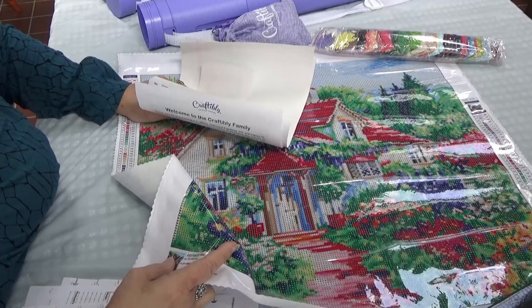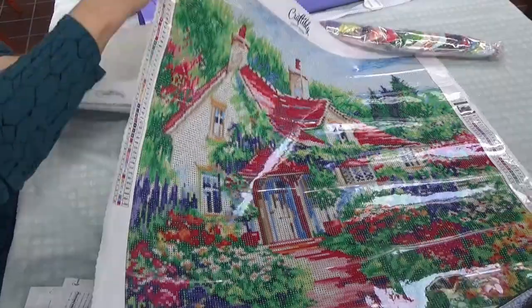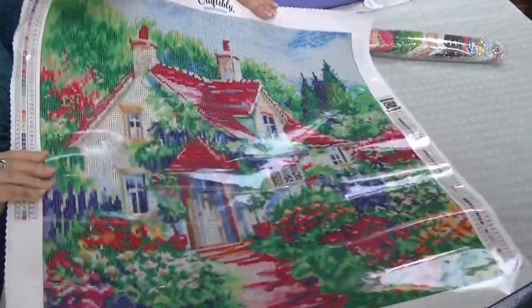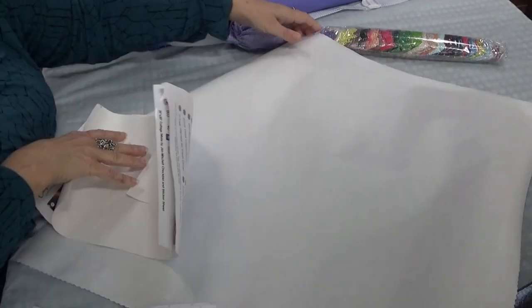It's called Cottage White by Jim Mitchell. Now let's turn this baby over and roll it back up.